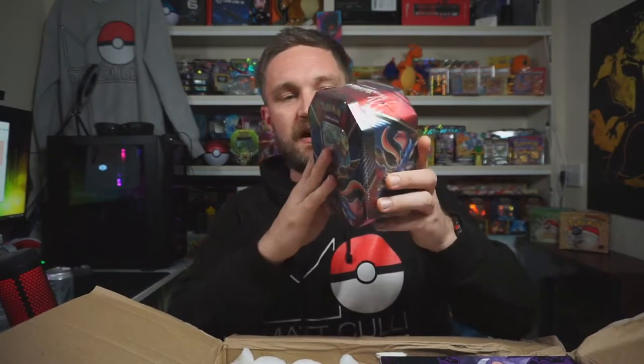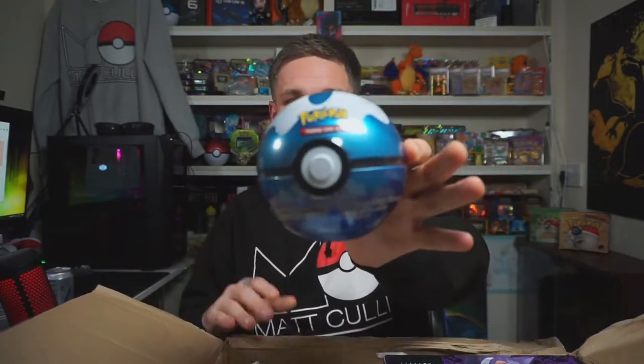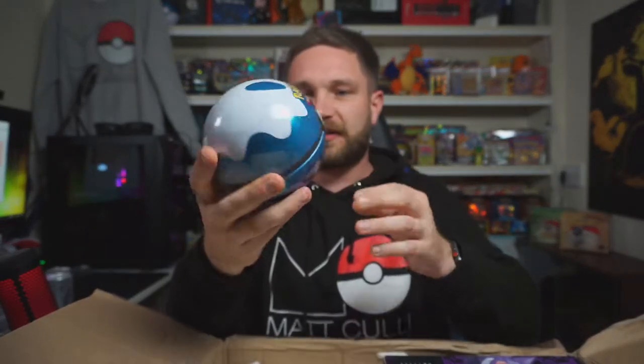We have ourselves a Zacian collection tin — that's going to be awesome, we'll probably save that one for a live stream opening. Oh my god there's a ton of stuff! We've also got a Pokéball tin in here, though these normally have the worst pulls and the booster packs inside tend to get crumpled up. We'll save that for another video.